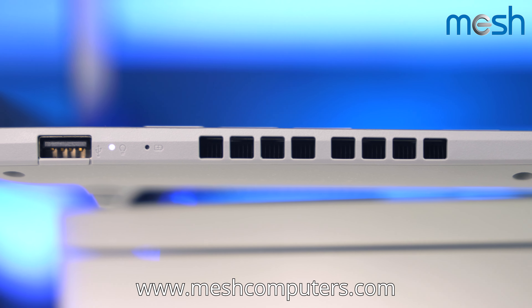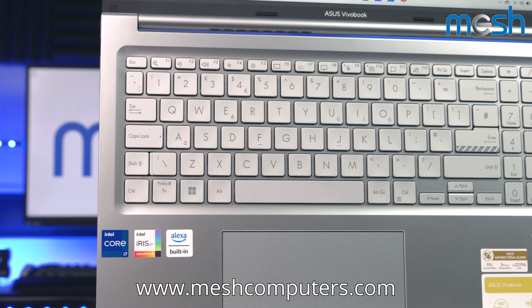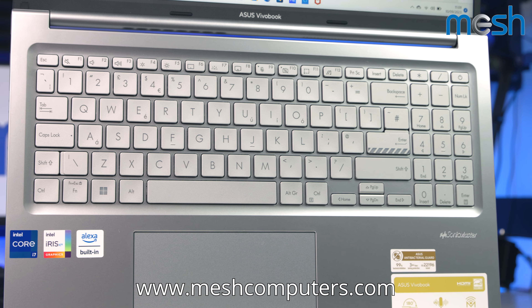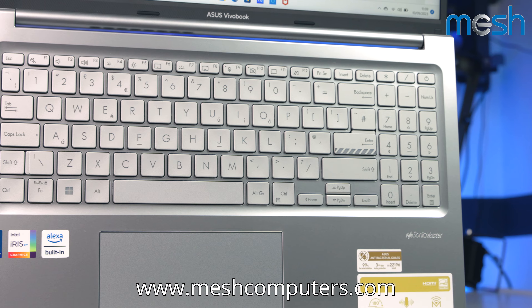We all use Bluetooth devices, and this Asus laptop comes with the latest 5th generation Bluetooth technology, that has double the data transfer rate of previous devices and quadruple the range.